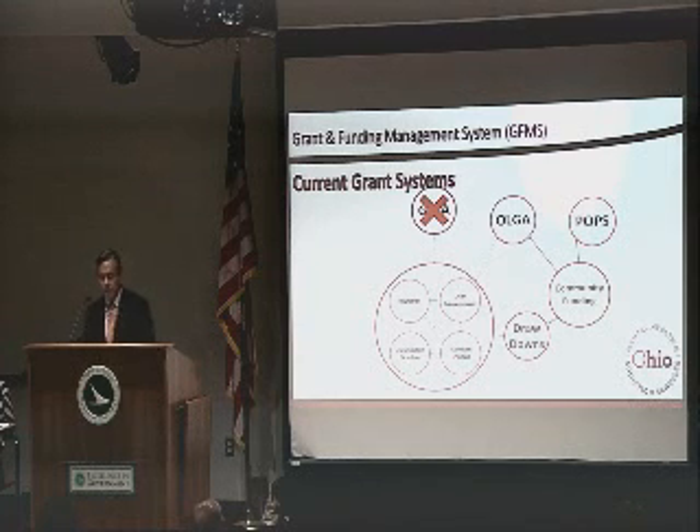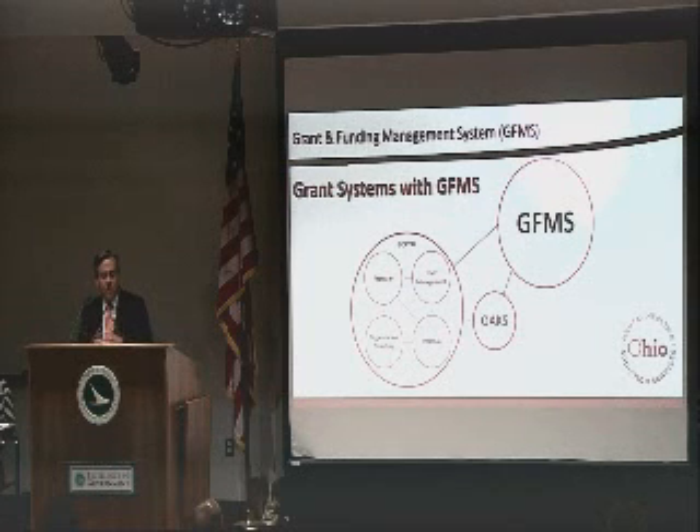Just a little bit about where the current system is and what we're moving to. As you see, we have OLGA, POPs, community funding, and the drawdowns. There's a big X over a system called GINA, which never went into production, and then you have a somewhat fragmented turnstile feeding into these systems. The new system has it all consolidated into GFMS, which will communicate with OAKS, and there is a very sophisticated iPortal that you'll learn about in a couple of minutes.